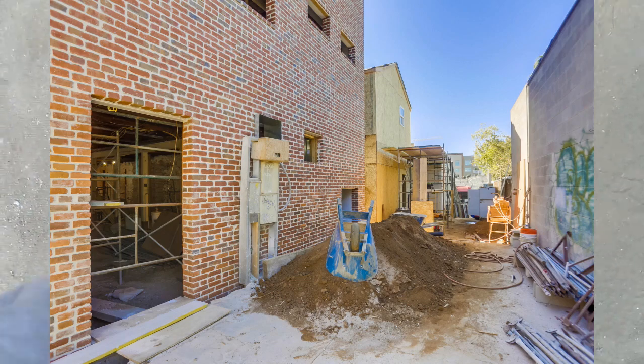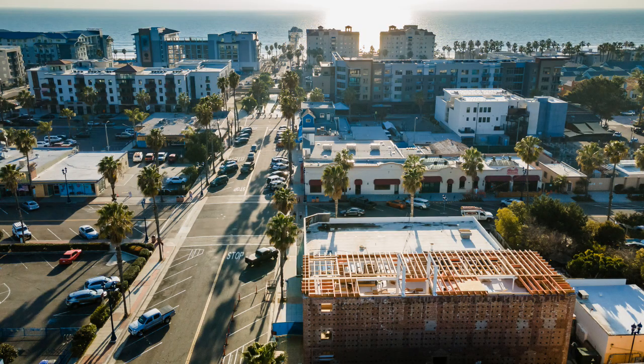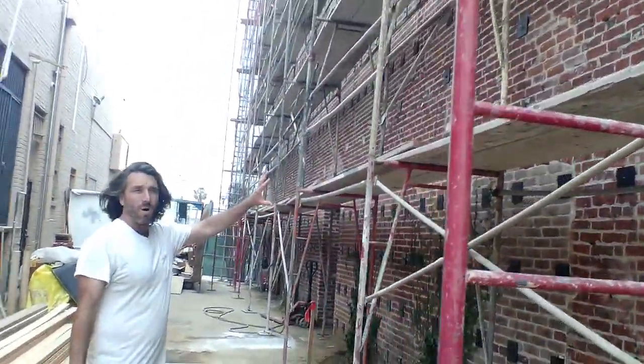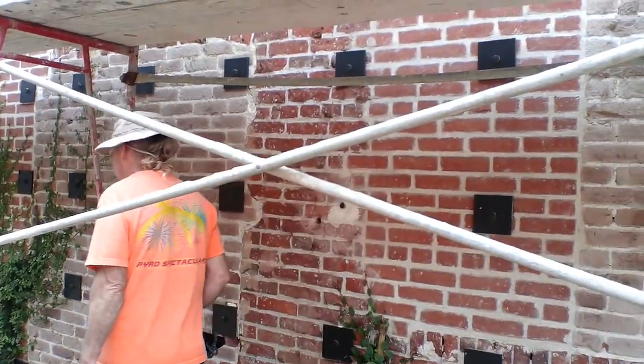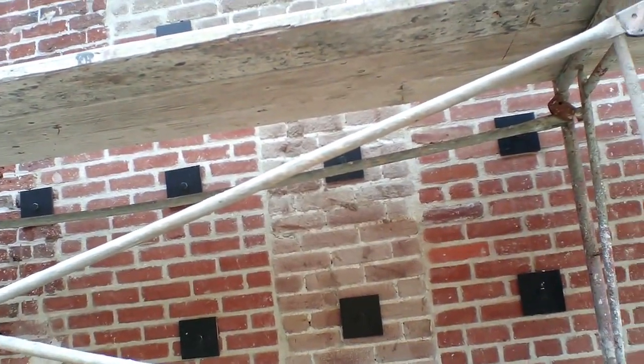So this is a city alley. Because of all the bolting here, we're running creeping fig up the wall to kind of green it up — this would be more of a green wall.